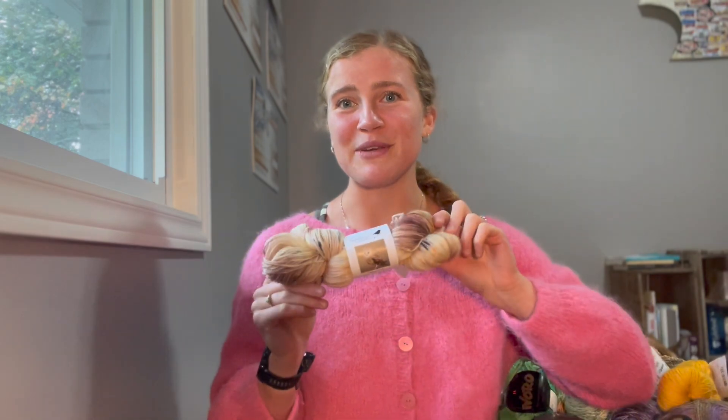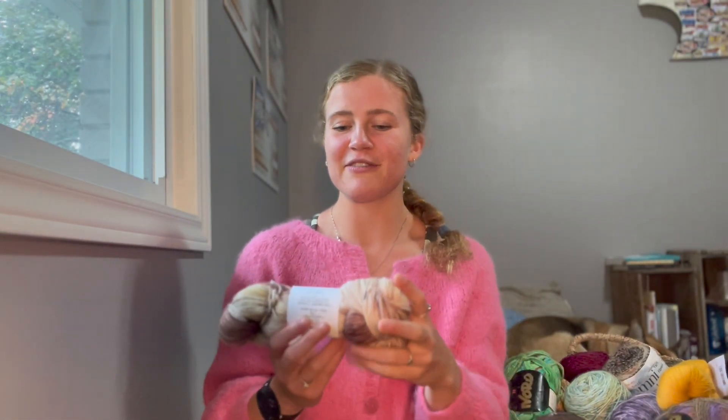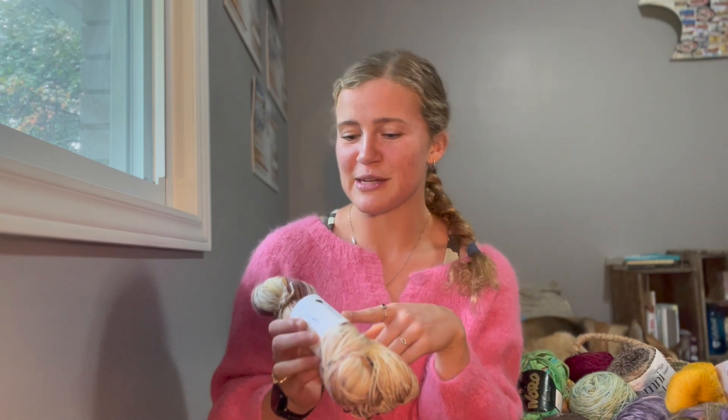All of my sock yarn is in this basket that I thrifted at Valley Village. I'm going to start out with this beautiful skein. This is a yarn from Songbird Yarn and Fibers, and it is in the colorway Barn Owl.